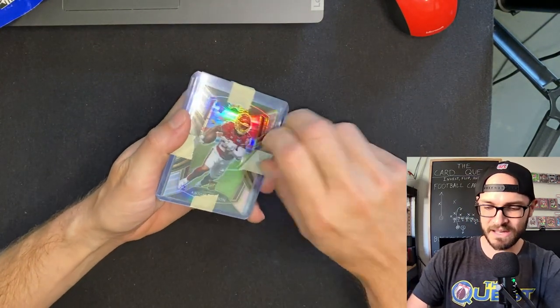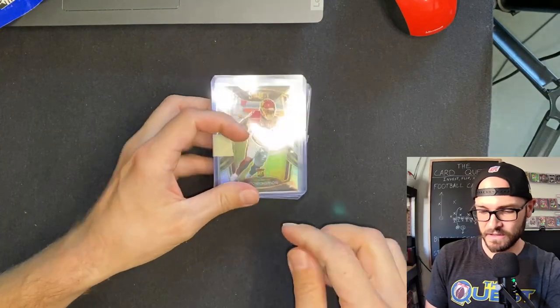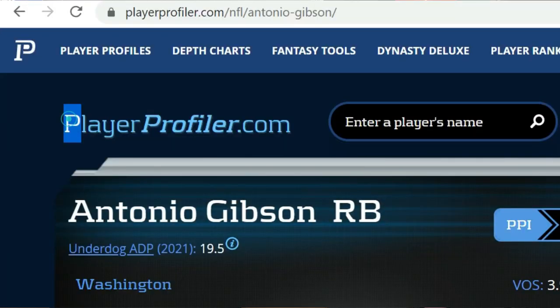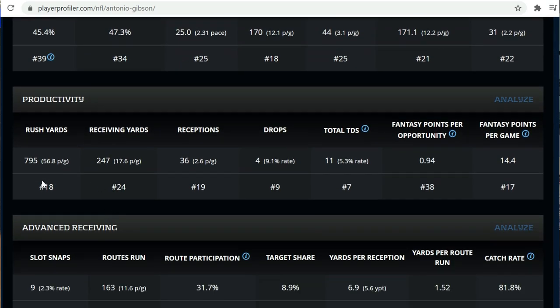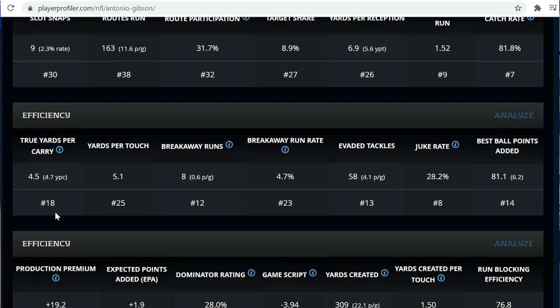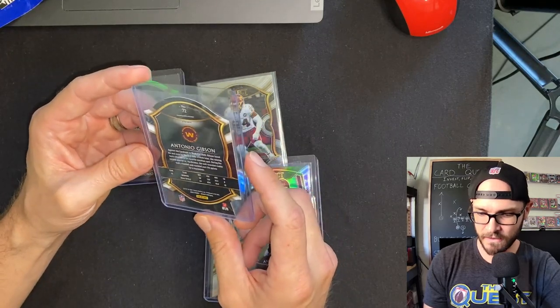I remember this — this was a lot that I won on eBay: Antonio Gibson rookie cards. We know what's up. One benefit of being a fantasy football analyst is that we look at the entire player pool of the NFL — not just our division, not just specific teams, not just who's hyped up in mainstream media. We follow the entire player pool: athletic profiles, past performance metrics, height-adjusted speed score, opportunity metrics in the receiving and rushing game, carries per game, targets per game.